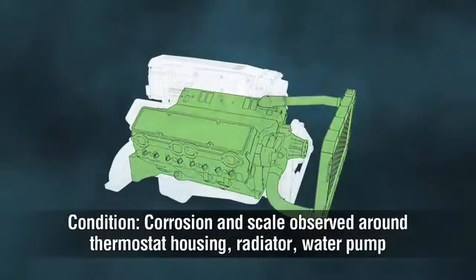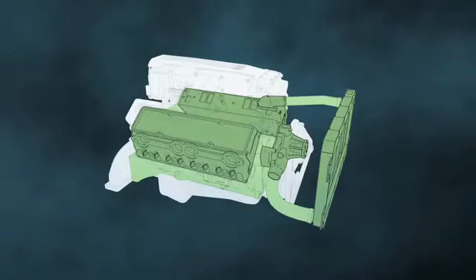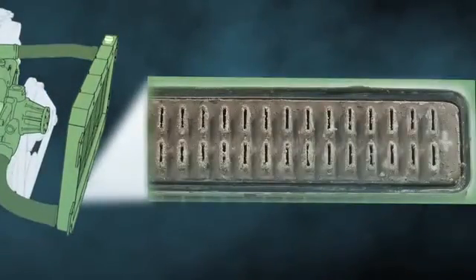Corrosion and scale can be observed around the thermostat housing, radiator, water pump, and if you look inside the engine, the cylinder heads. Other signs include calcium deposits around the radiator cap, hoses that deteriorate from the inside out, and scale on cooling fins inside of the radiator.